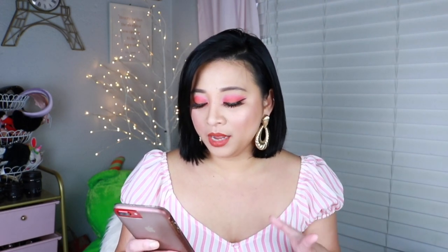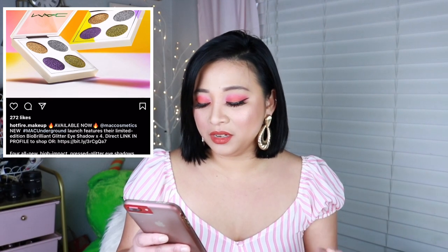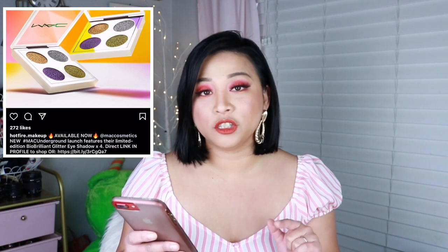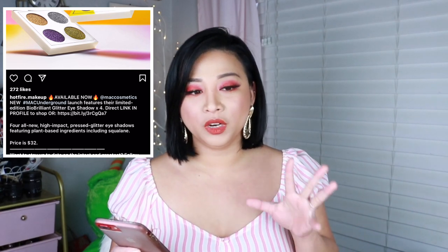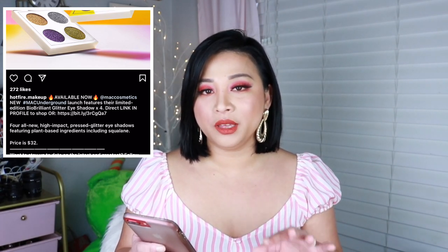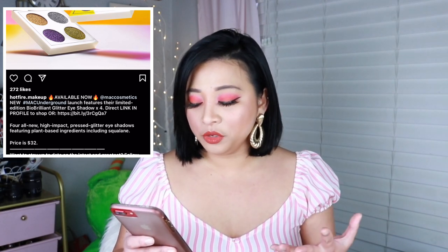Let's start. Around December 28th, MAC Makeup released something that is more of like a bio brilliant glitter eyeshadow. It uses plant-based ingredients including squalene. It's like four eyeshadows in a palette, priced at $32. I think I may have seen this on Trendmood's page as well — they're only making a limited quantity of this palette. I think what MAC is doing is testing the waters to see if people will like this.